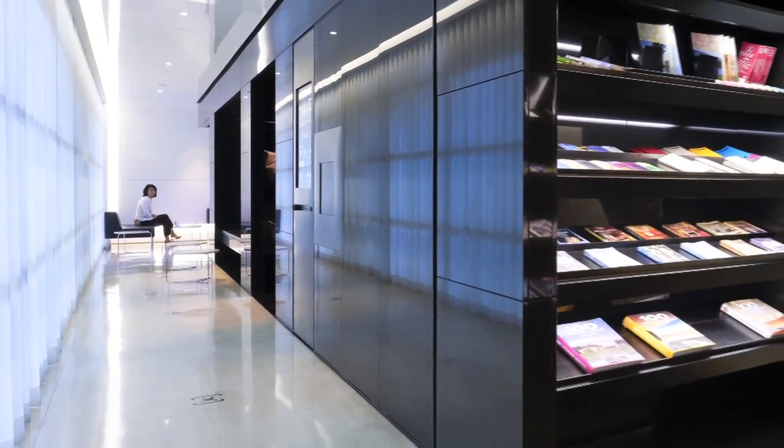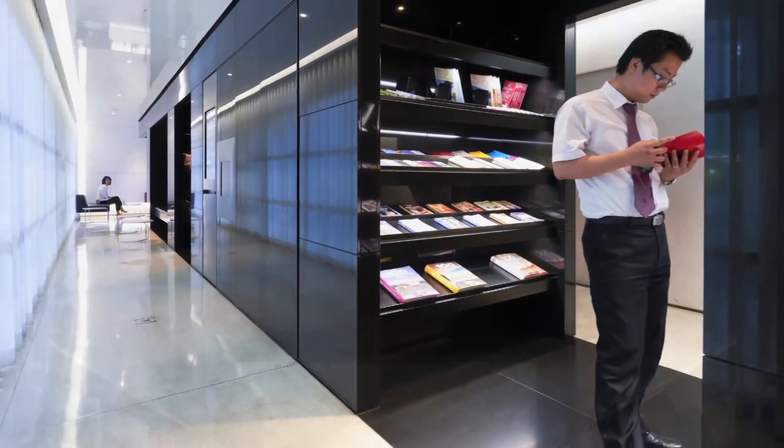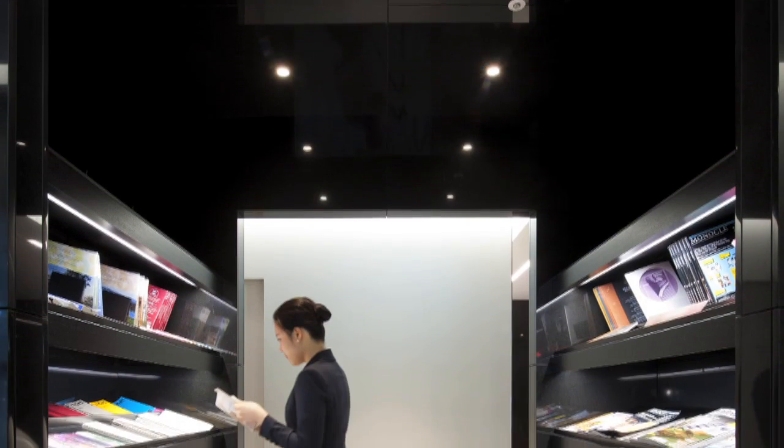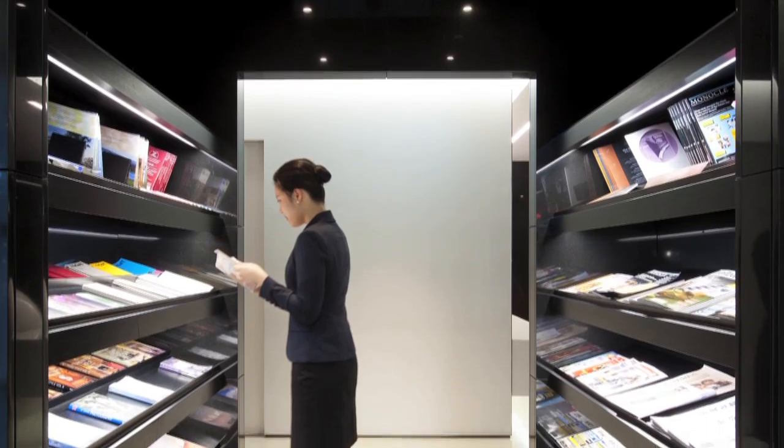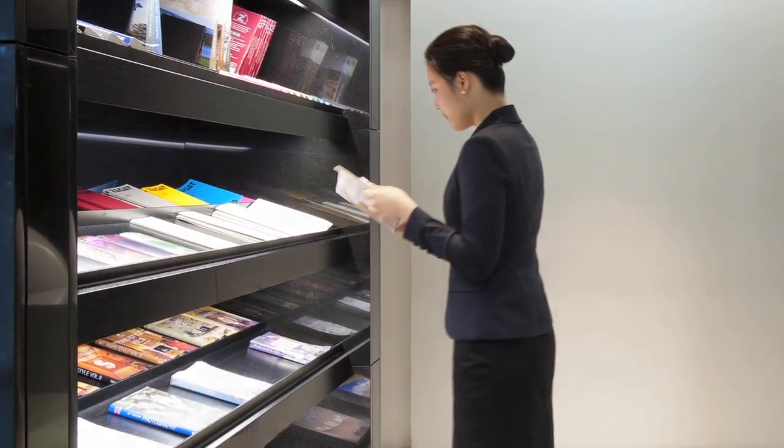It entices you and draws you in, and as you go inside the box and explore its perimeter, you discover that it is lined with these different functions. A very special feature was a custom vending machine.